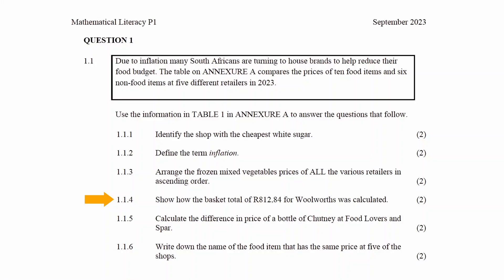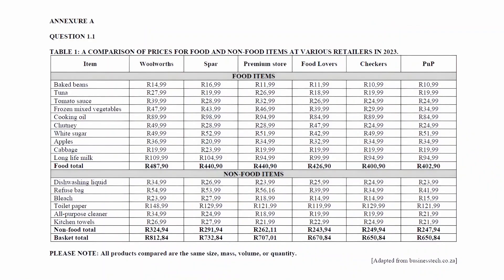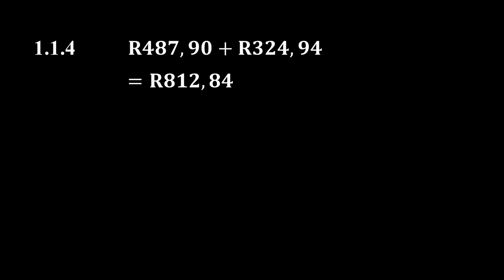In question 1.1.4 you have to show how the basket total of R812.84 for Woords was calculated. The basket total of R812.84 is listed here. The total is the sum of the total food prices and the total non-food prices. Adding these values will give us a total of R812.84.